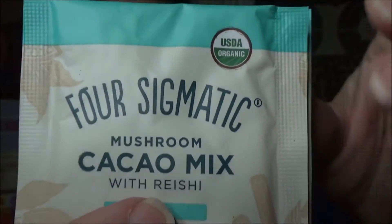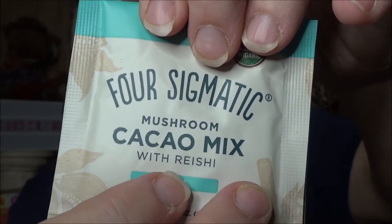We also have packets — mushroom cacao mix with reishi. I have no idea what reishi is, but it says 'Chill' — instant hot chocolate. Mix one packet with hot water for hot; mix with warm water, add ice, and let chill for iced. I always make hot chocolate with milk, it makes it creamier. I'm not sure about mushroom though — we'll see, it may be delicious. I've never tried that.